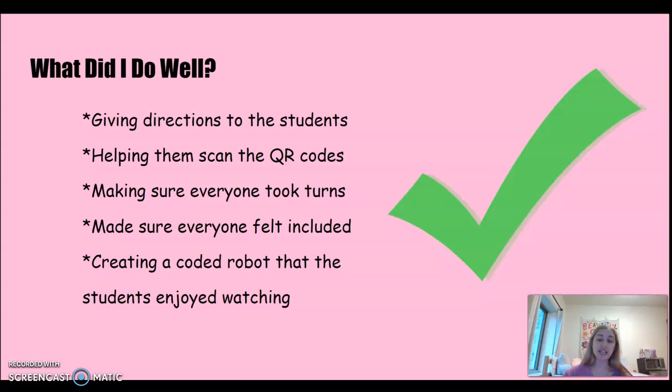What did I do well? Some things I felt I did well were giving directions to students, helping them scan the QR codes, making sure everyone took turns, making sure everyone felt included, and creating a coded robot sequence that the students enjoyed watching. I thought I did all those things really well.